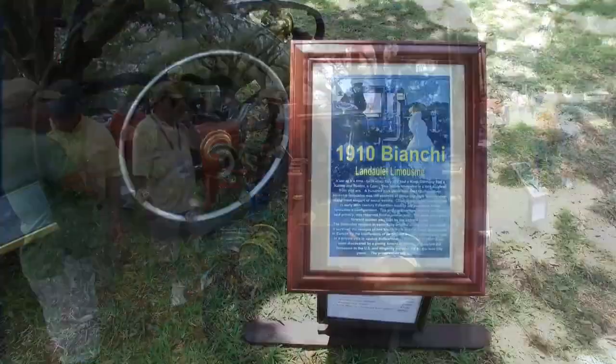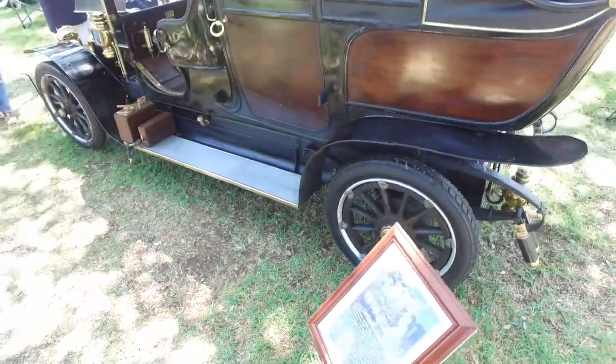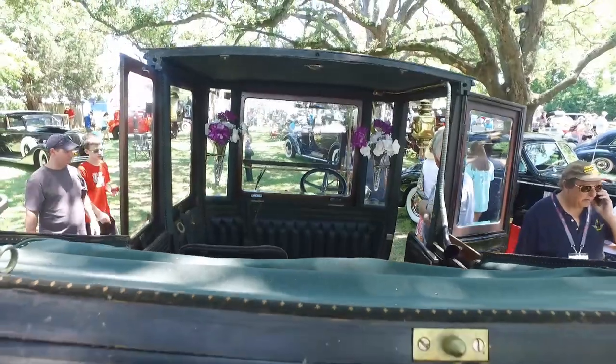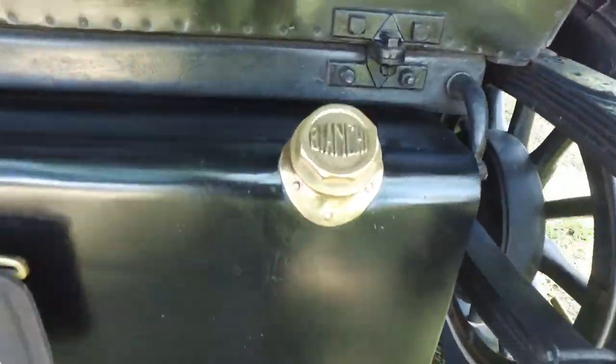As we head to break, check out this 1910 Bianchi limousine — the epitome of opulence over a century ago. It was rescued from a Swiss junkyard back in 1952 and has been lovingly preserved and restored ever since. We'll be back in a moment.